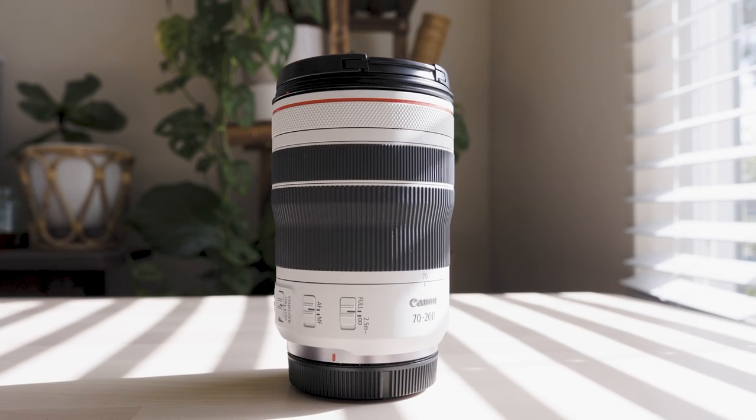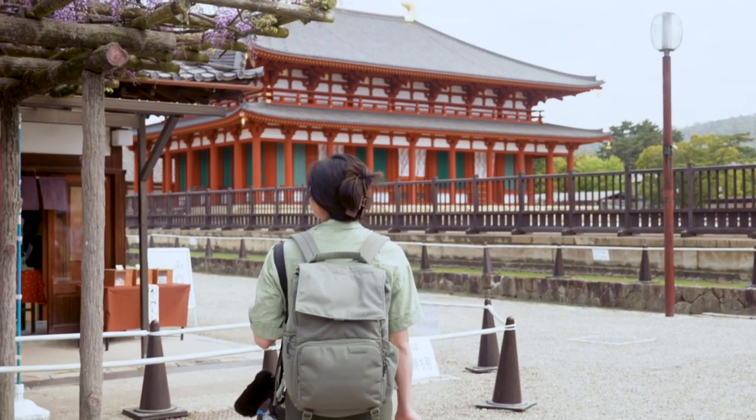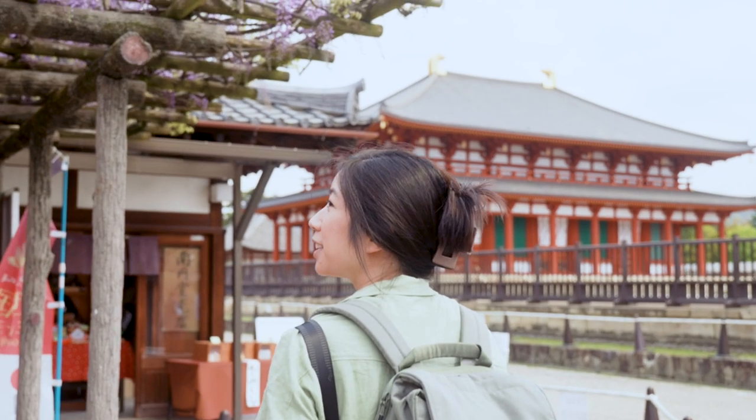That's all for my overall impressions of the RF 70-200mm f4 lens and my experiences using it for travel photography and videography. Let me know in the comments below if you have any questions for me. Thank you for watching this video — I'll see you in the next one.